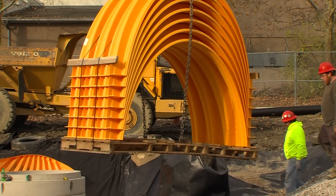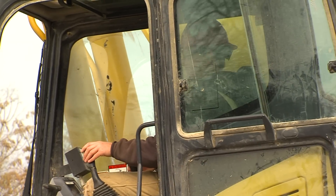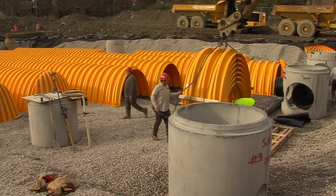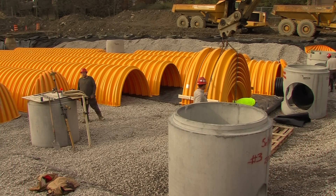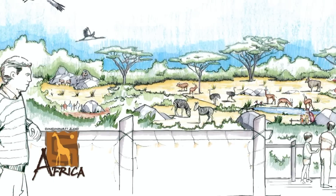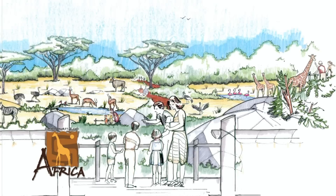Our Africa exhibit is the biggest exhibit the Cincinnati Zoo has ever built. I'm standing right in what used to be the zoo's main parking lot. In two years' time, you'll see zebra and antelope and ostrich and all kinds of things standing right where I'm standing now. We've raised $15 million toward this $26 million project, so we have $11 million to go. If anybody's listening, come on down and we'll tell you what we're doing.